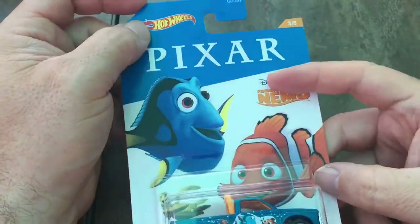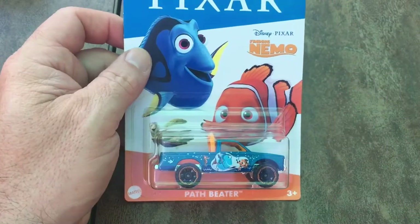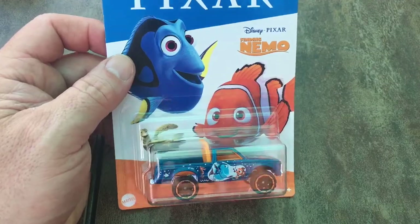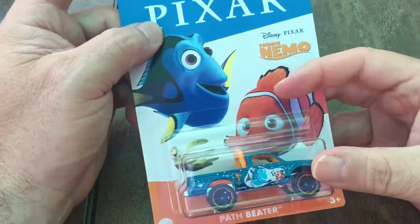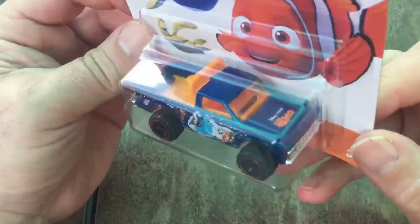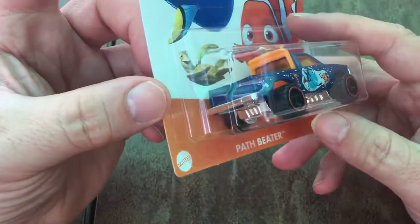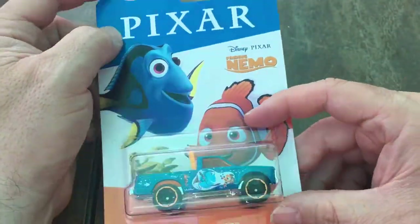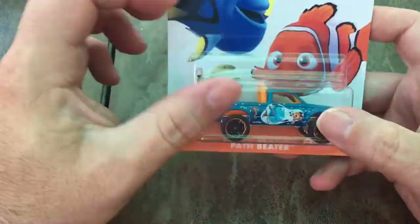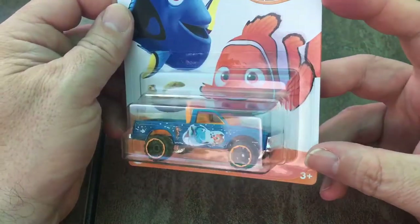Hey guys, welcome to the channel. Just wanted to share this pretty cool path beater truck — a pickup truck based on the theme of Finding Nemo. It's pretty cool. It's got some water fins and stuff in the back, I guess for someone that wants to go to the beach and do some diving.